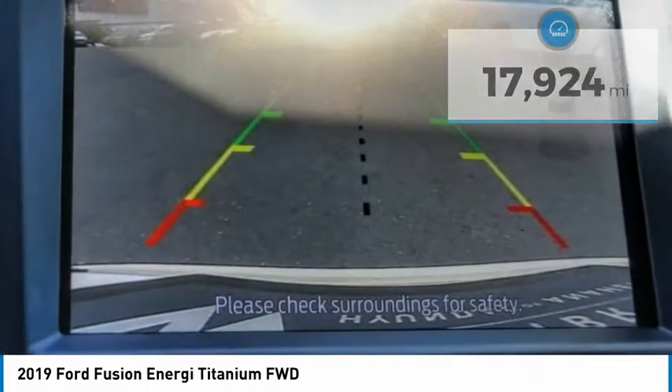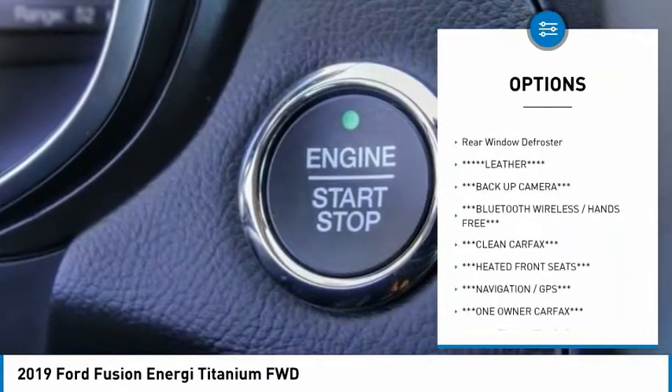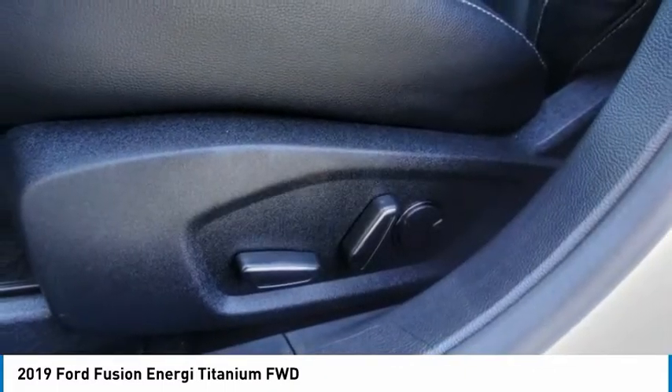Here are some of this vehicle's great options: rain sensing wipers, electronic stability control, alloy wheels, brake assist, traction control, remote keyless entry, fog lights, speed control, four wheel disc brakes, and rear window defroster.